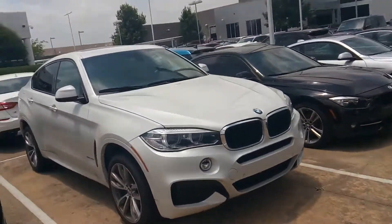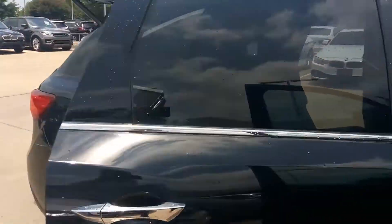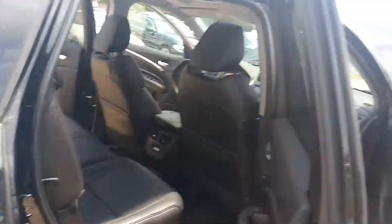We also have domestic vehicles with third row seats — we have a Chevy Traverse and Explorers. Again, John Hernandez, 214-723-4366.